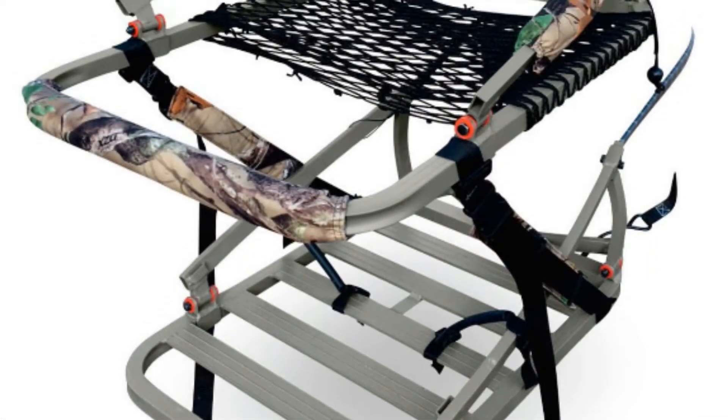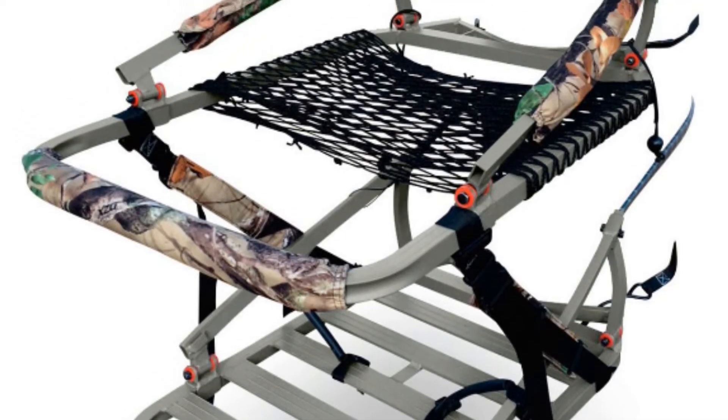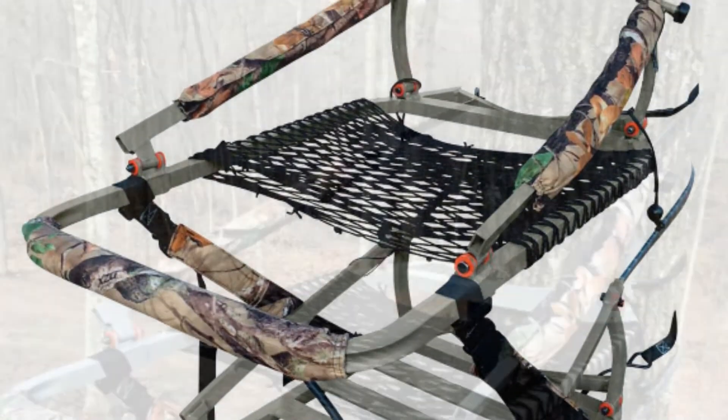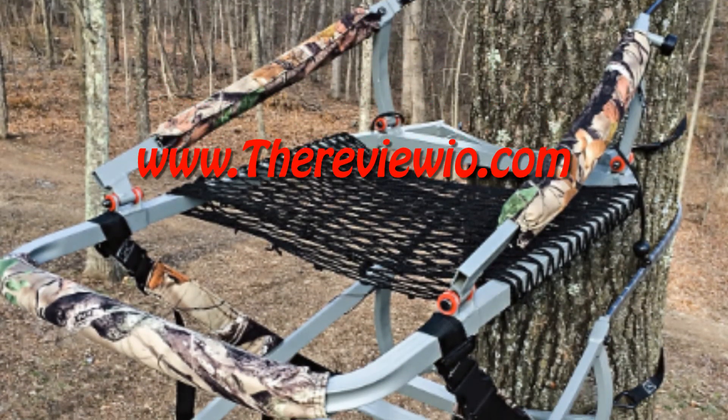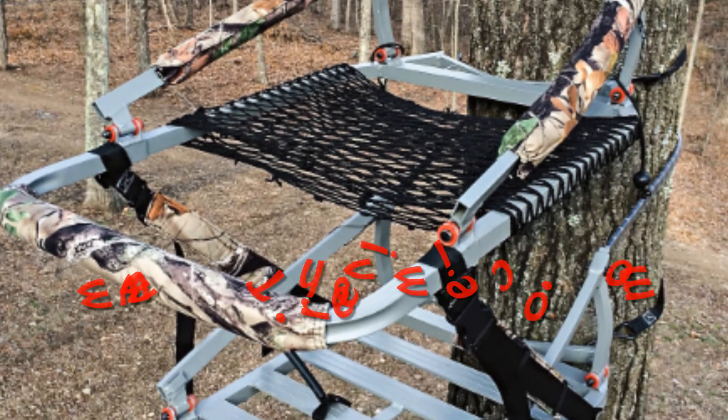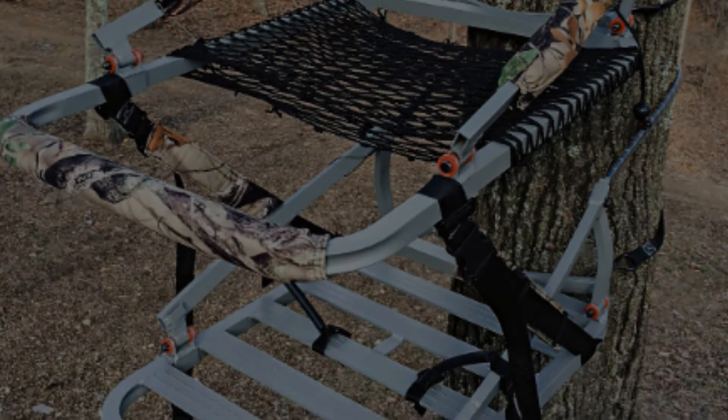If you're looking for a spacious, comfortable and sturdy tree stand, then go for the Guide Gear Extreme Deluxe Hunting Climber Tree Stand. This stand comes with a strong aluminum frame, comfortable padding, great foldability, and good weight capacity.